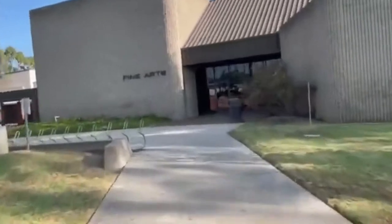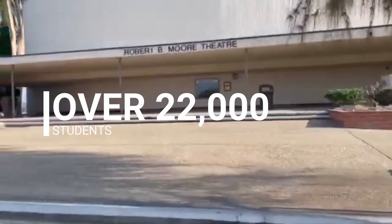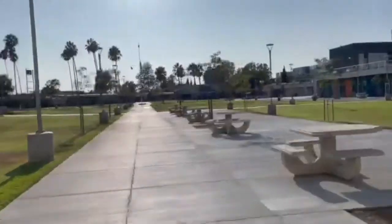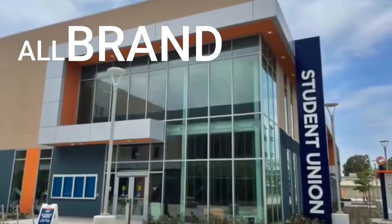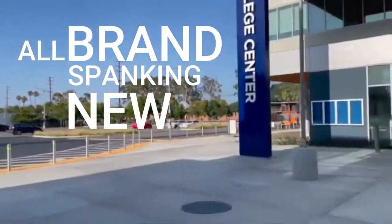You can see the fine arts building. There's the theater. It hosts over 22,000 students. The college center, the quad — you have to have a quad — and the Student Union, all brand spanking new. This college is just amazing.